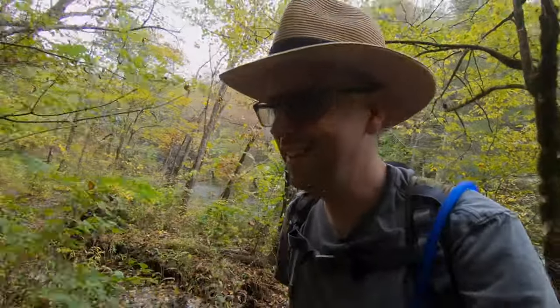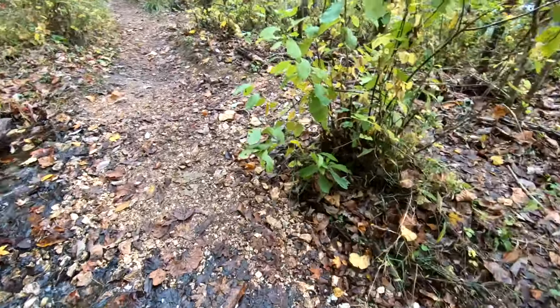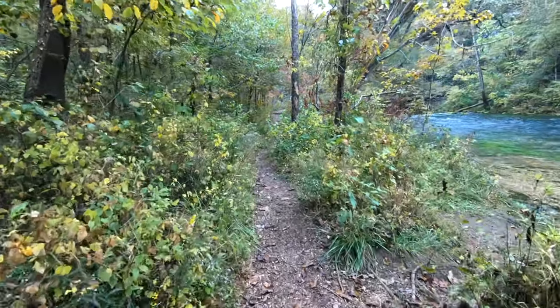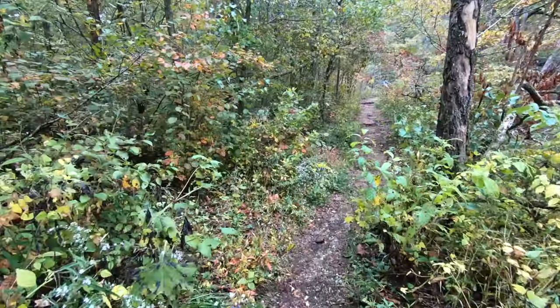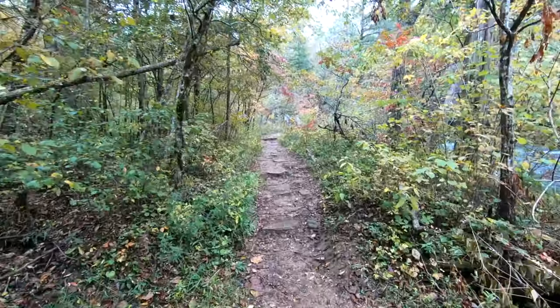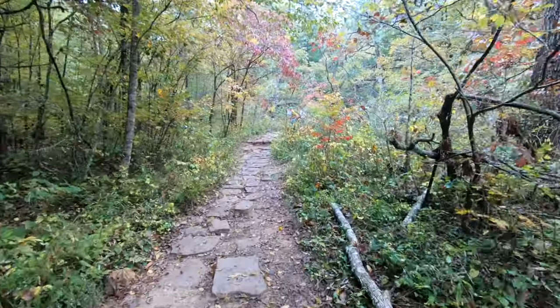Nice area so far. We've got a water crossing — made it! Let's see what we've got here. There are some people ahead; must be the other car from the parking lot.